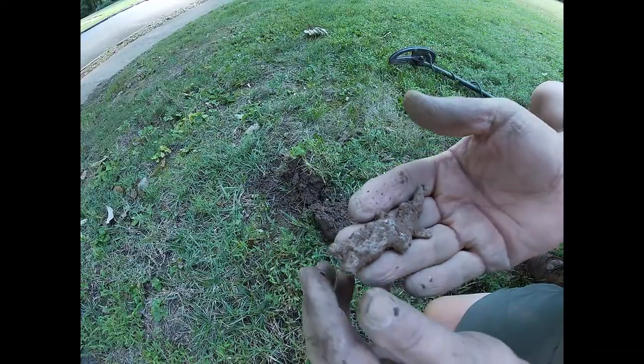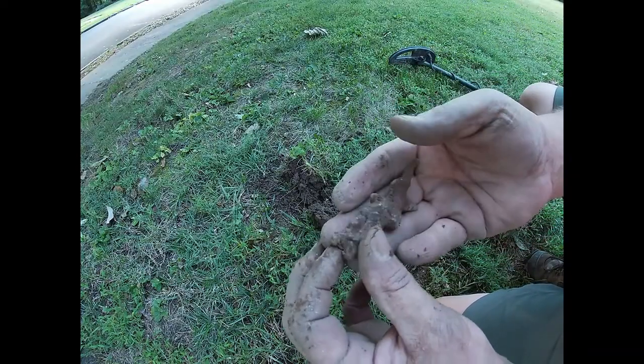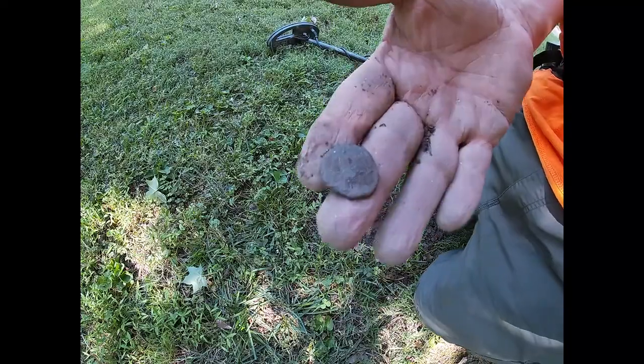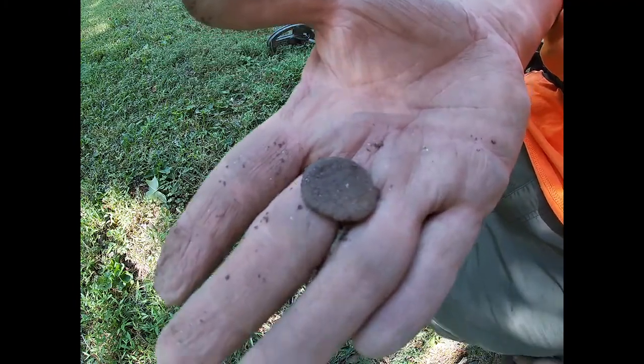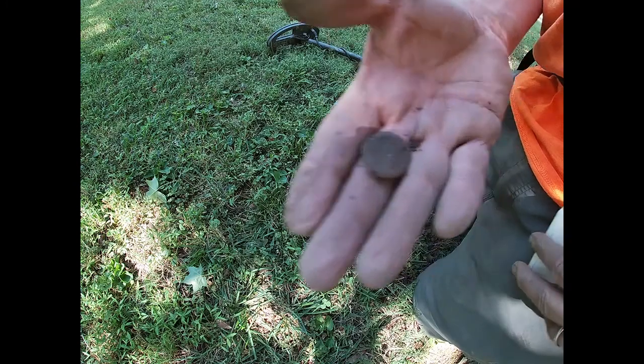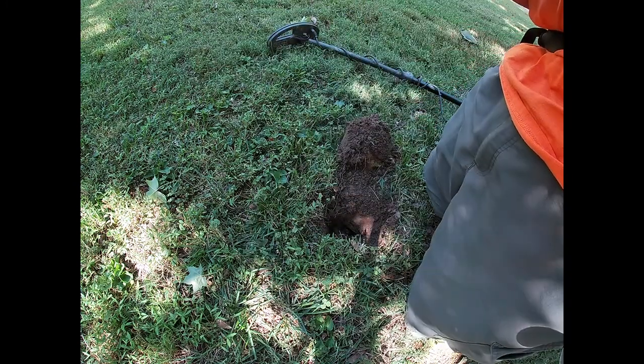It might just be a hunk of melted lead — I'm not sure. We'll clean it up and see if it's anything special. And it's another — I don't know what — but it is something. I'll clean it up and you'll see it right here. That is cool.